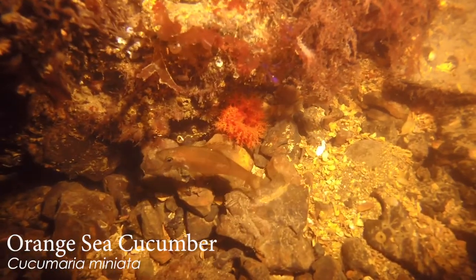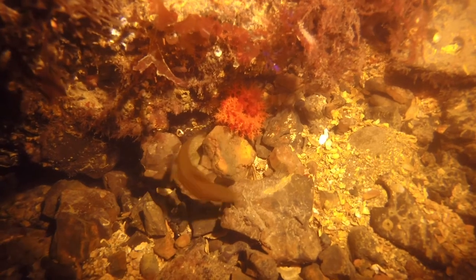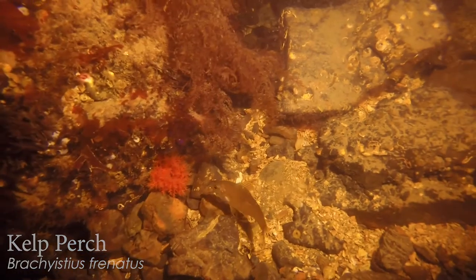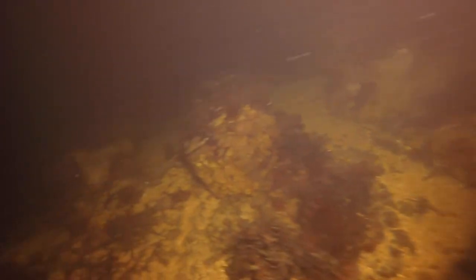Here's a nice orange sea cucumber. Those are the feeding branches, and I like watching them because they'll dip a tentacle into their mouth — it looks like they're licking their fingers. What it reminds me of is Winnie the Pooh eating honey — into the pot and into the mouth.